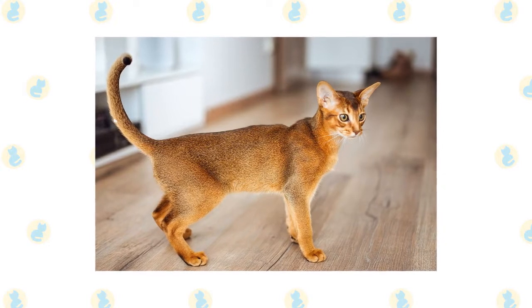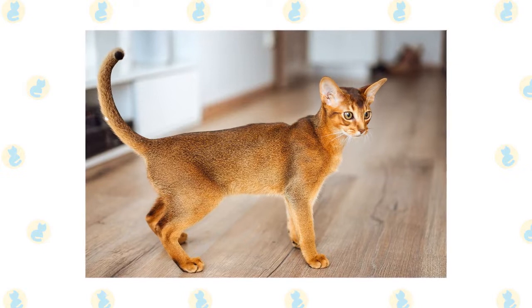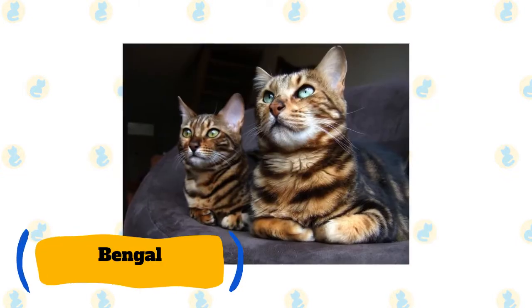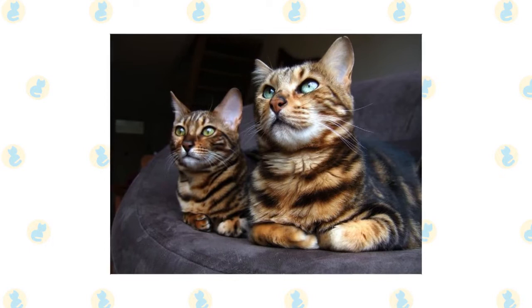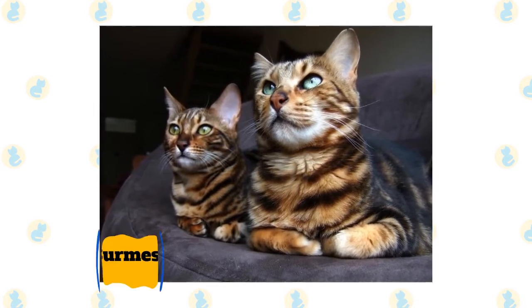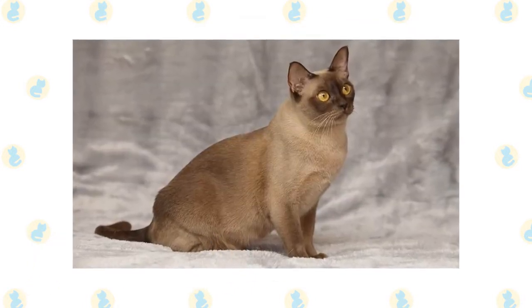Abyssinians are highly energetic cats that enjoy meeting people and getting all the attention, making them perfect for outdoor walks. Bengal cats are among the most intelligent breeds and have a curious nature, making them perfect for training to walk on a leash. Keep in mind that they also have a strong will, so expect them to walk ahead of you.